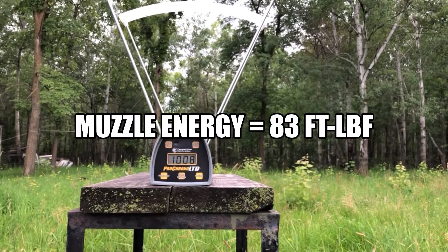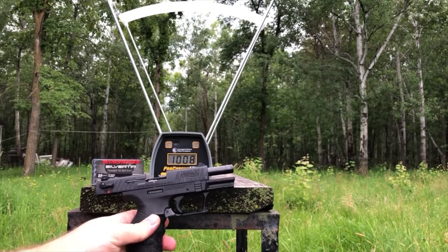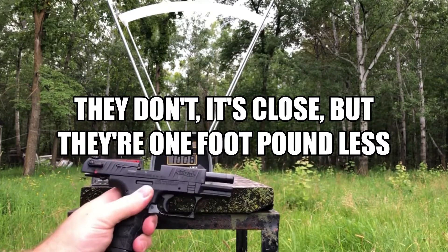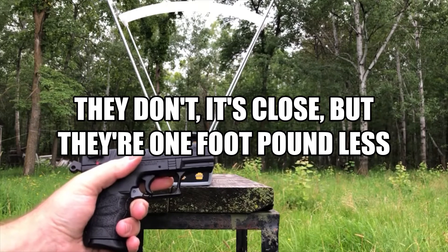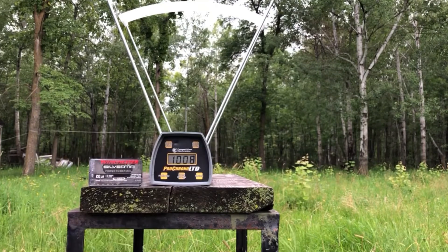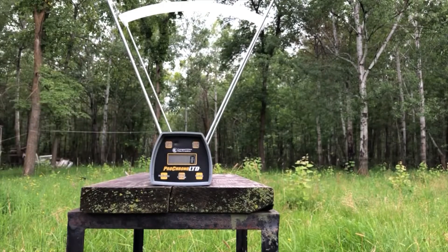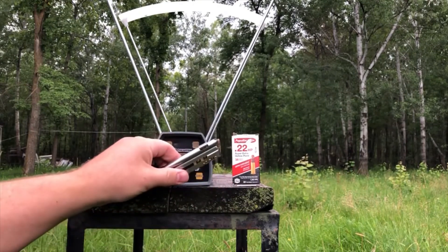Is it my imagination, or do those Winchesters seem to do maybe just a tiny bit better out of the Walther than out of the Smith & Wesson? We should definitely test them in gel out of the Walther — these might be a good defensive round from the Walther. Delete string. Next up: the Aguila Super Extra 38 grain hollow points.